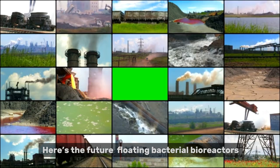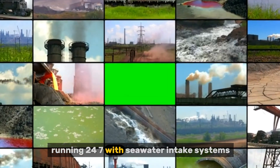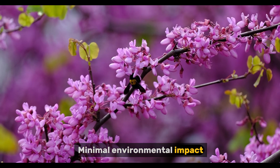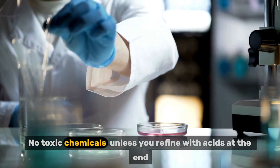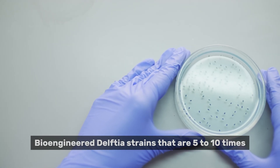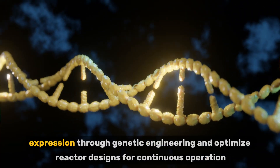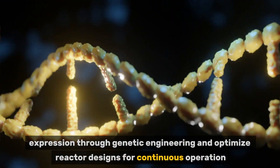Here's the future: floating bacterial bioreactors anchored offshore, running 24/7 with seawater intake systems, powered by solar panels or wave energy. You'd have minimal environmental impact, zero excavation or land use, and no toxic chemicals — unless you refine with acids at the end. Bioengineered Delftia strains that are 5 to 10 times more efficient are being developed. Right now, research is ongoing to enhance Delftibactin expression through genetic engineering and optimize reactor designs for continuous operation.